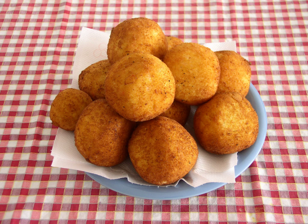Arancini are stuffed rice balls which are coated with bread crumbs and then deep-fried. The most common fillings are «al ragù» or «al sugo», filled with ragù meat or mince, slow-cooked at low temperature with tomato sauce and spices, mozzarella and/or caciocavallo cheese, and often peas; and «al burro» filled with ham and mozzarella or beshamella.